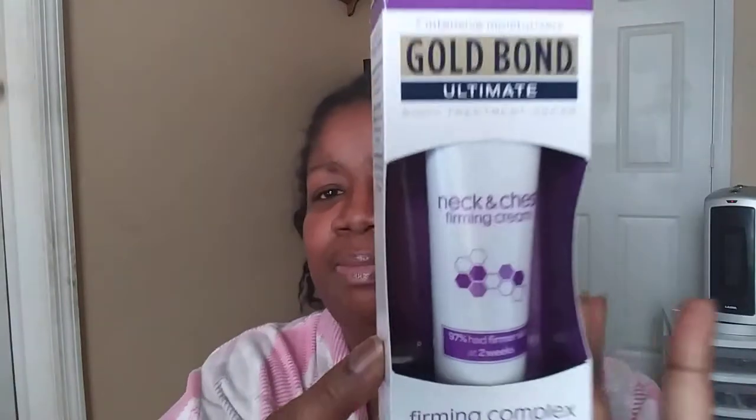So what I'm talking about is the Gold Bond neck and chest cream. When you're aging, your skin sags and drops — that's why people get facelifts. I noticed my chest when I take pictures looks kind of crepey, especially when you do selfies and your chest goes in like that. I didn't like the way that looks, so I decided to get the Gold Bond and see how it works.